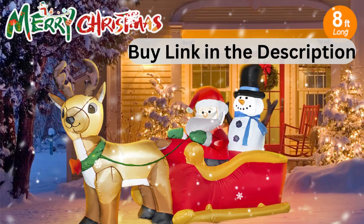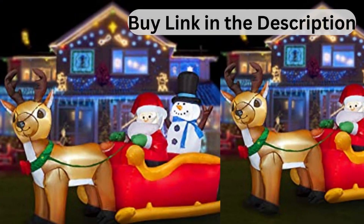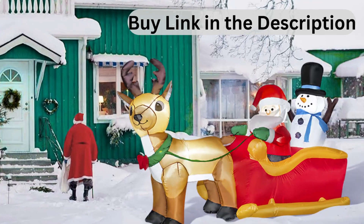Perfect Christmas decor. This Christmas inflatable decoration has a lovely shape. It creates a warm and happy atmosphere, making you and your family enjoy this unforgettable holiday.